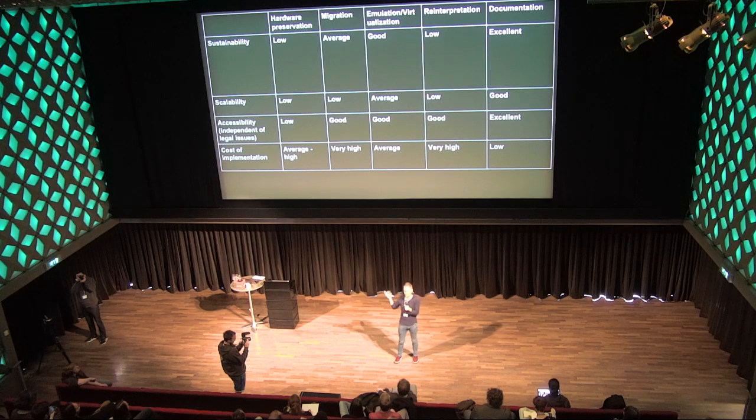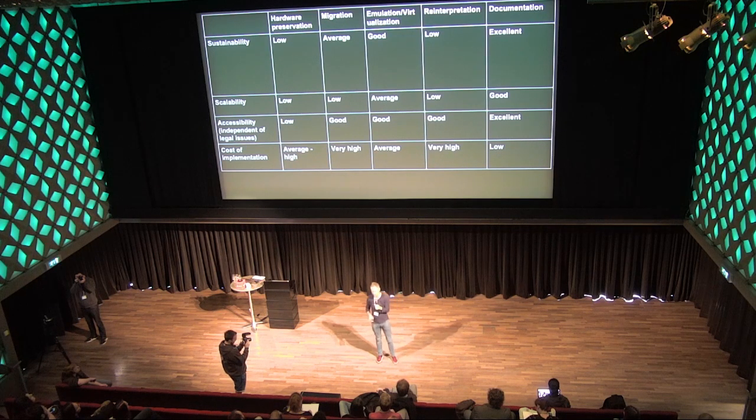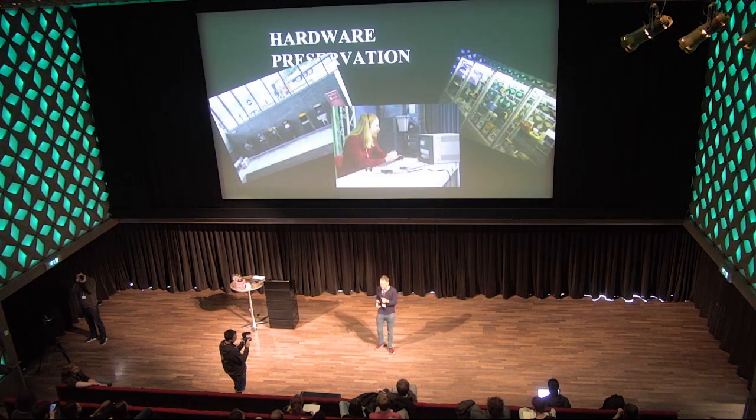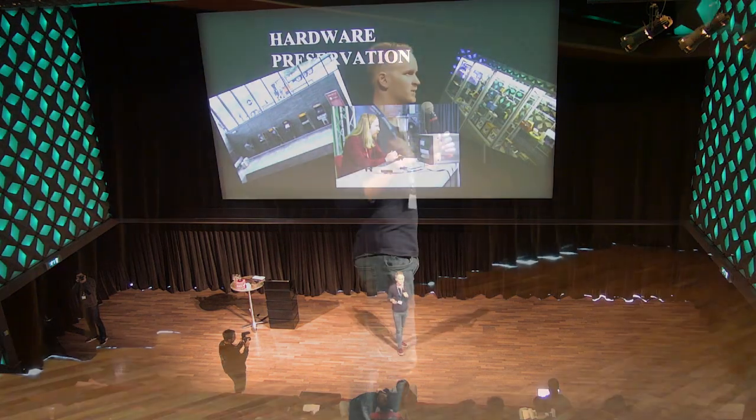We've tried various approaches because we realize games are very complex, dynamic objects. This overview shows different preservation strategies evaluated vertically — looking at sustainability, scalability, accessibility to a general audience, and cost of implementation. We run mini-projects around each of these various approaches.